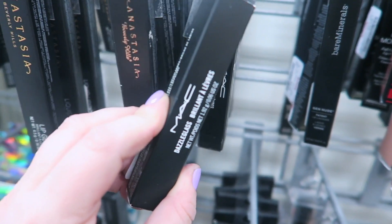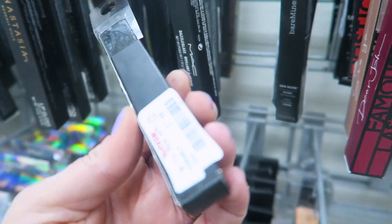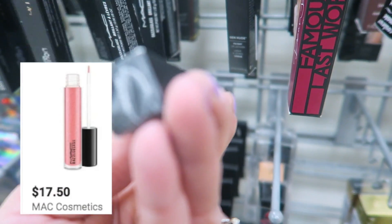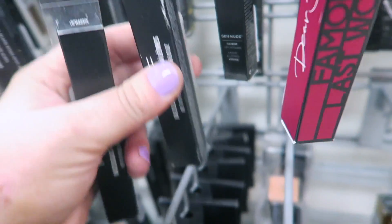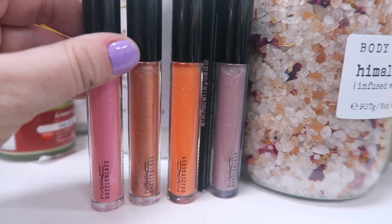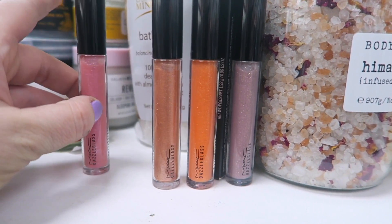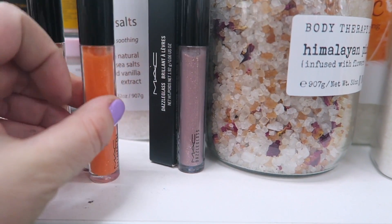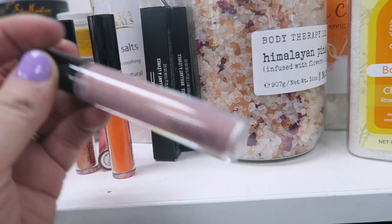Looks like they also have some MAC lipglosses — the Dazzle Glass. This one is in Tangerine Tropica for $7.99. They also have Baby Sparks, Dressed to Dazzle, and Prancing Dancing — so four different ones. Here are all the MAC Dazzle Glasses we found: Baby Sparks is a really fun pink with shimmer, Prancing Dancing, Tangerine Tropica, and then this fun lavender-gray called Dressed to Dazzle.